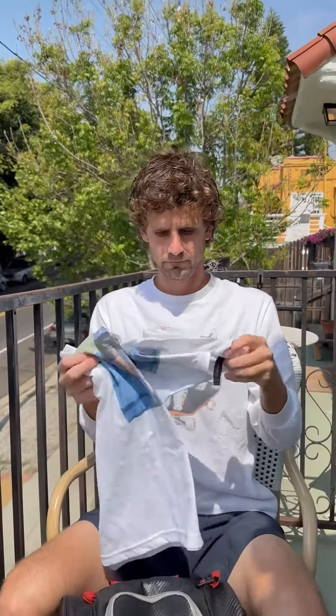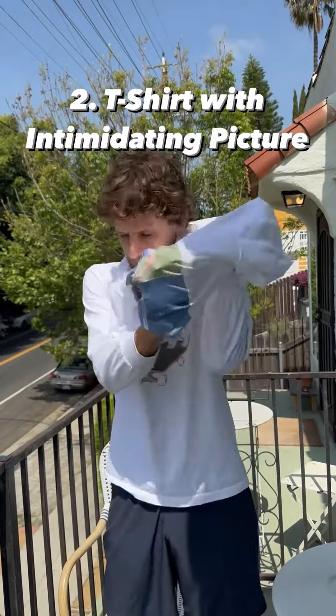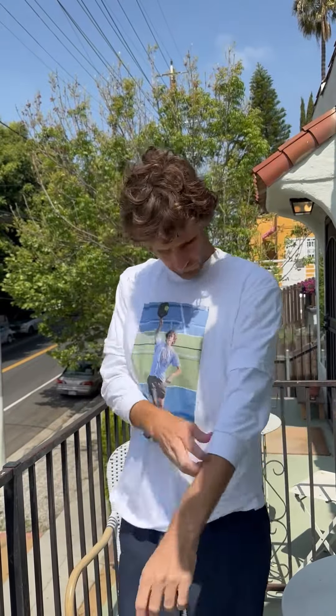After that, I like to always have a t-shirt that has a picture of me hitting a winner on it. I can always just toss it on if I need to intimidate the other team. Really important to have one of those.